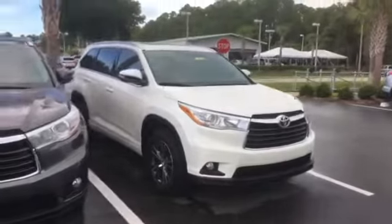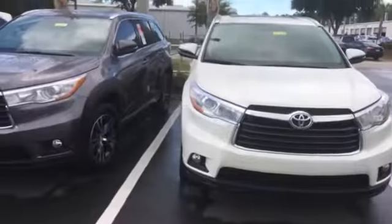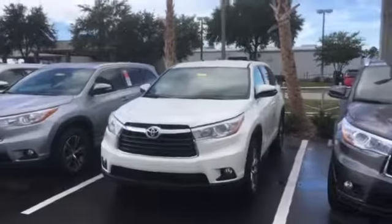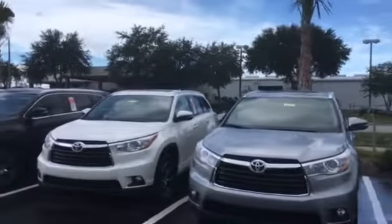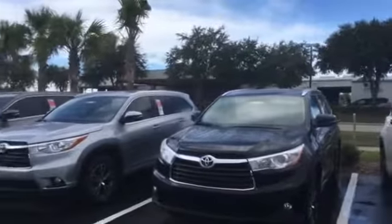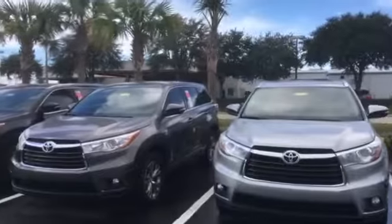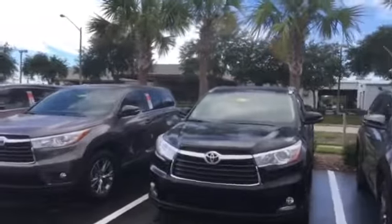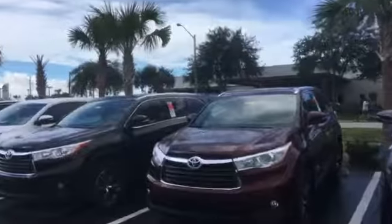Every dealership right now is telling you they're the best — well let me show you why we're the best. If you go on Google, type in Arlington Toyota Jacksonville Florida, you'll see we have over 2,000 Google reviews, and on those reviews we maintain a 4.8 out of 5 stars average for customer service. We've also won the President's Award numerous times over the last two decades — not too many dealerships can say they've done that. So to recap: you're getting the best selection, the best pricing, and the best customer service.